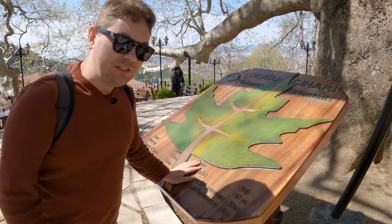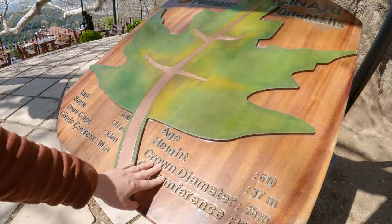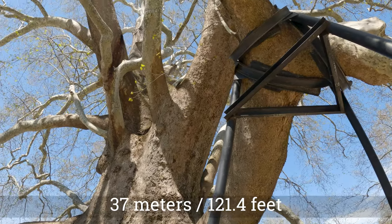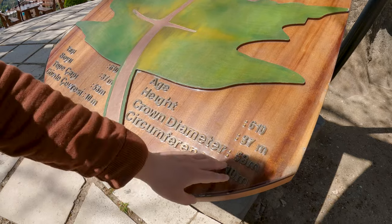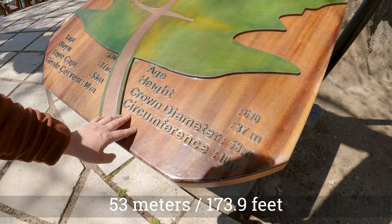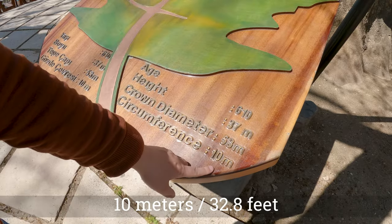The age of this tree is 610 years, the total height is 37 meters, the crown diameter is 53 meters, and the circumference is 10 meters. Wow!